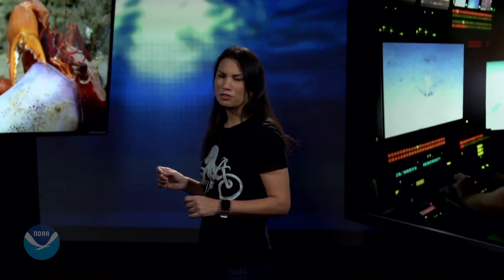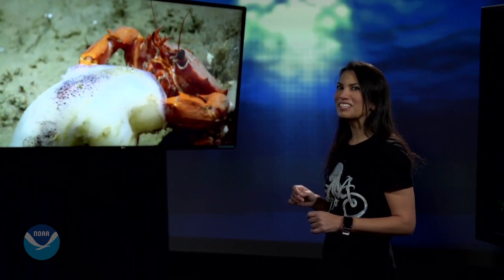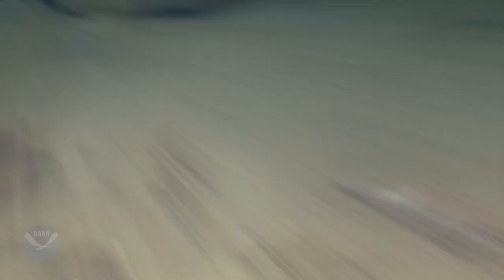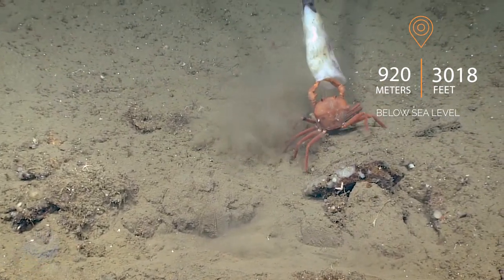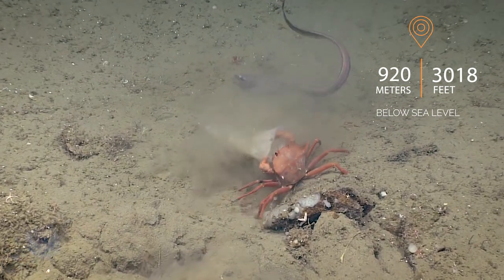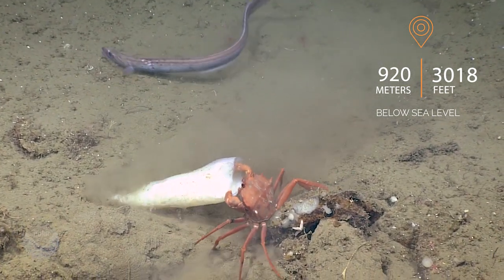Further north, in an underwater canyon off New England, we found another dinner scene. Take a look at this tug-of-war over a dead squid. Scavenging can be a way of life for creatures on the sea floor. They rely on dead animals that drift down from above. The crab's like, no, you can't have my squid.